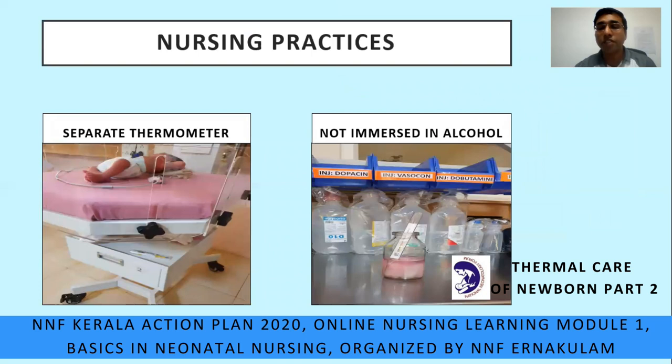As times have changed, so have nursing practices. Previously the clinical thermometer was kept in a bottle immersed in alcohol solution — this practice is no longer followed because of the risk of infection. The ideal way now is that each bed should have a separate thermometer kept in a sterile container, and before use the thermometer should be cleaned with a spirit swab.